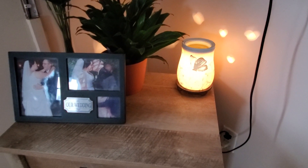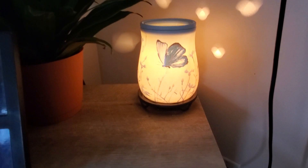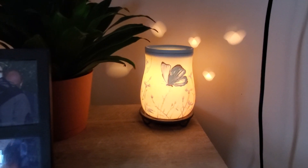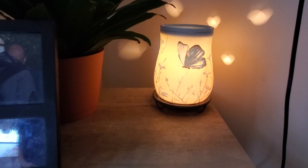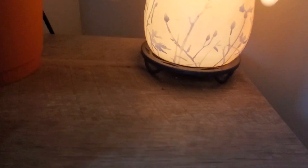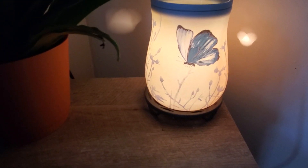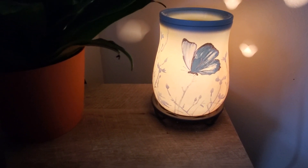Now we're on my main floor. Here's some wedding photos, a plant, some more fake flowers from our wedding, and this is the 'Free to Fly' warmer — it looks like little butterflies on the walls. I really like the glow it gives and I have it on one of our warmer stands, not a cord-concealing one, just a regular old warmer stand. It brings it up a little notch.